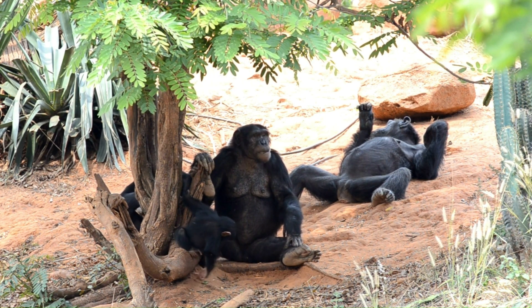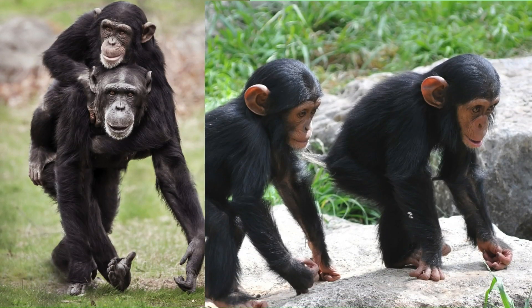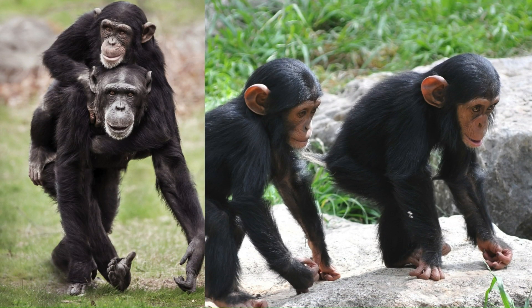If nothing is done to change this, our closest living relatives will soon become extinct.